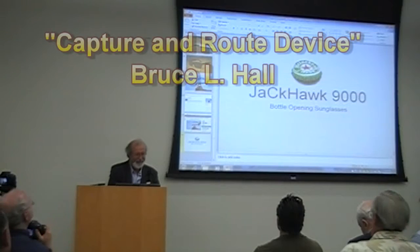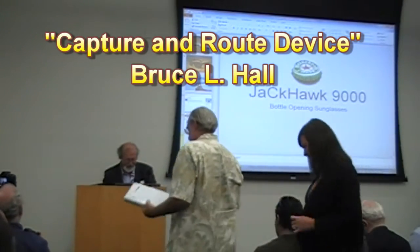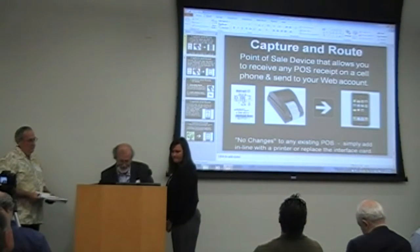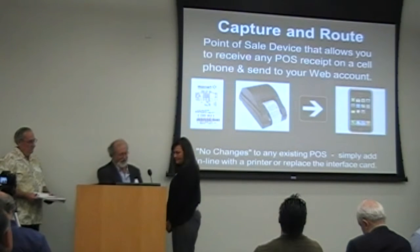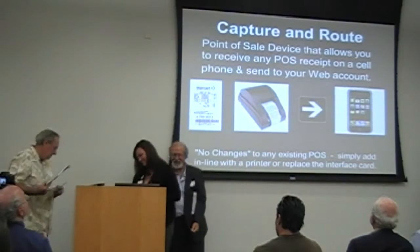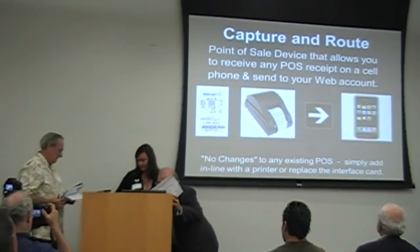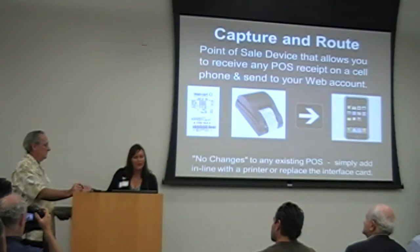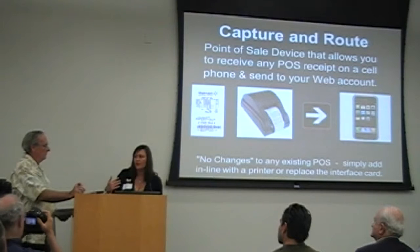I am pleased to present our next presenters Bruce Hall and Mary Stewart. Ladies and gentlemen, Mary Stewart and Bruce Hall. Thank you — my name is Mary Stewart and this is my partner Bruce Hall.